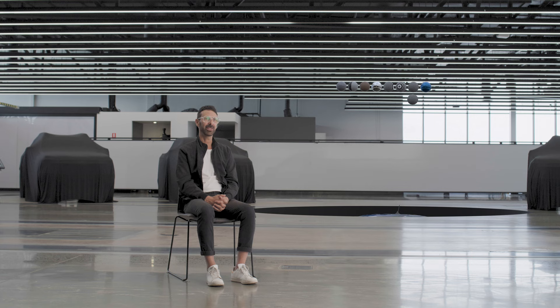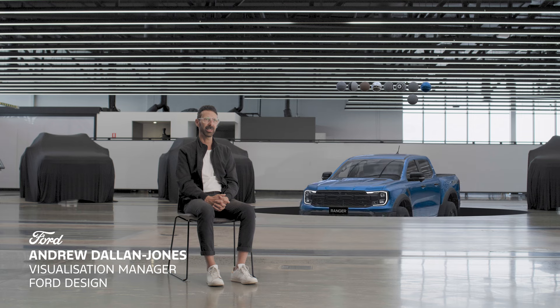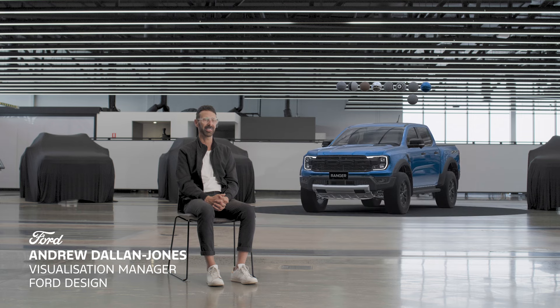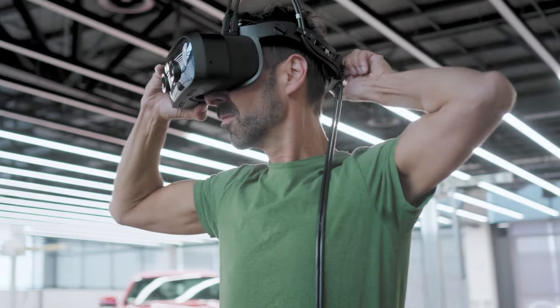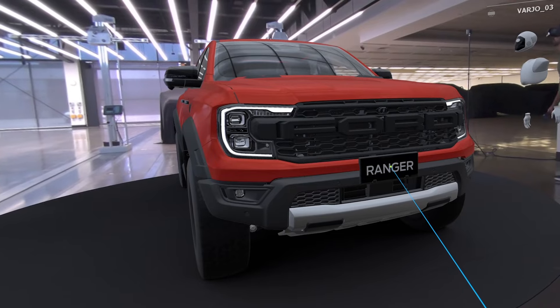We've been using mixed reality in the design process for more than a year now, and it's incredibly exciting. With a headset, you're able to merge the real and the virtual worlds to produce an environment where digital and physical objects can interact with one another.